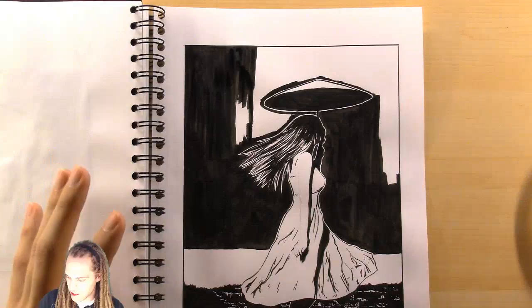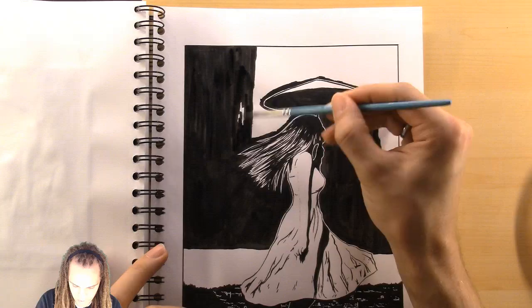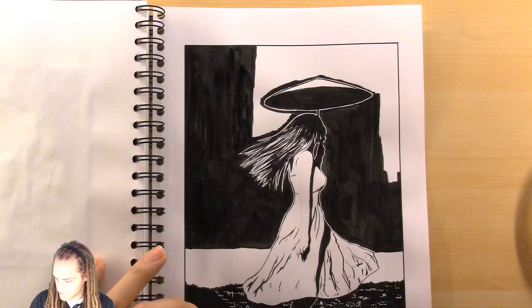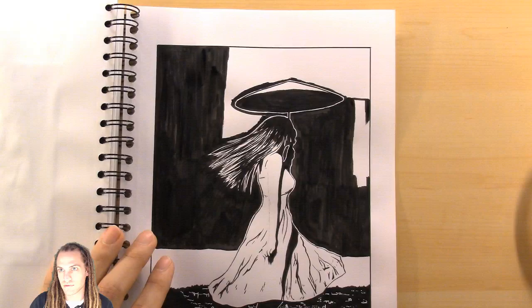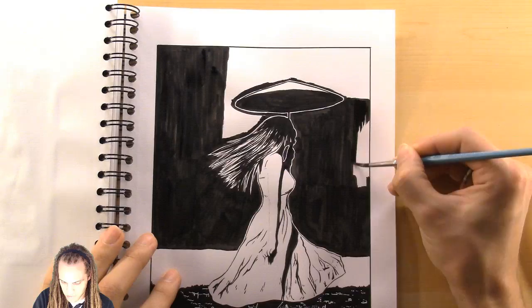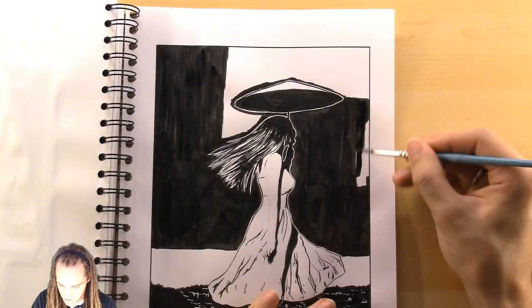I can't wait to just get to the shading part — this is taking too long. I wish there was just a way to fill it up, drop some ink and have it spread out but stay where I want it. Almost done. I'm going to finish off this section right here. Hopefully not too many of you are getting bored of me coloring in this background — even I'm struggling a little bit.